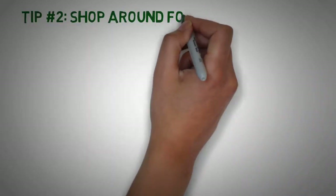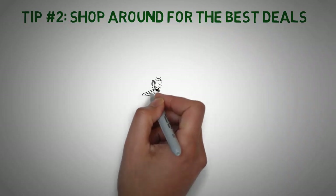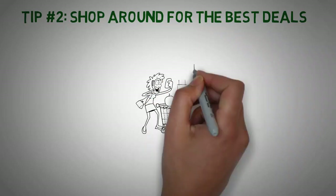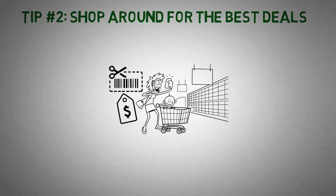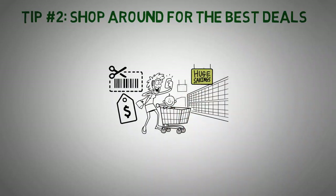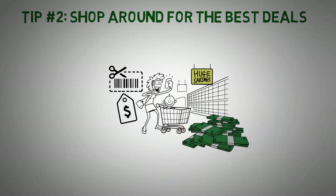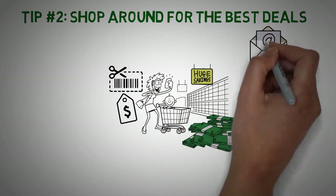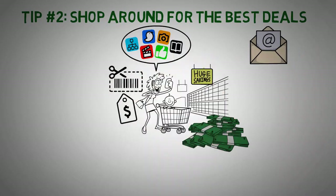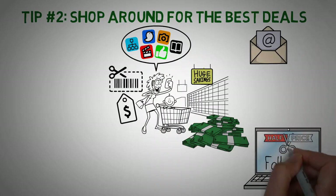Tip number 2: Shop around for the best deals. Whether you're buying groceries, clothes, or electronics, it's important to compare prices and look for sales and discounts. By taking the time to shop around and find the best deals, you can save a significant amount of money over time. A great way to find deals is to sign up for email newsletters and follow your favorite brands on social media.